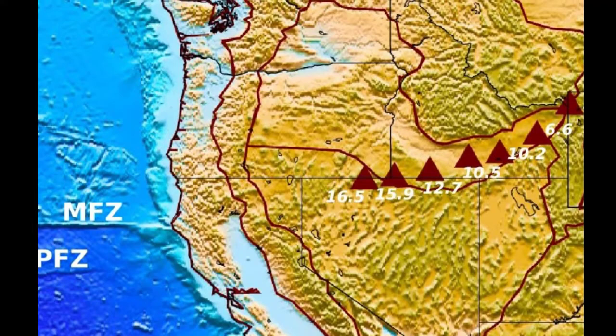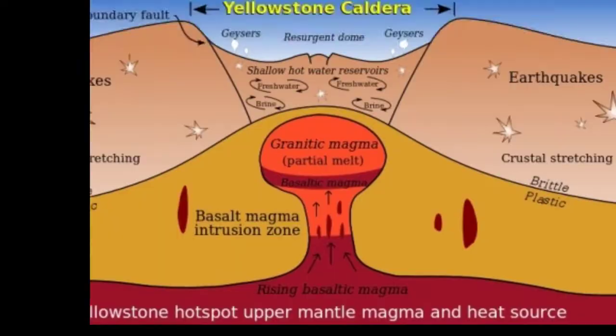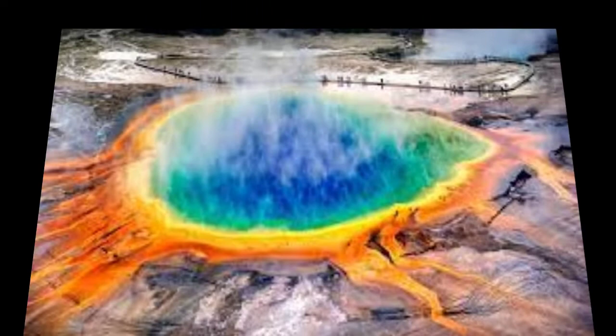The Yellowstone hotspot has produced three supereruptions in total — 2.1 million, 1.3 million, and approximately 640,000 years ago — each forming their own caldera. Its formation has been the subject of intense debate for decades, with scientists facing difficulties studying what lies in the deeper mantle, as mantle plumes can easily evade detection since they are generally quite slender.